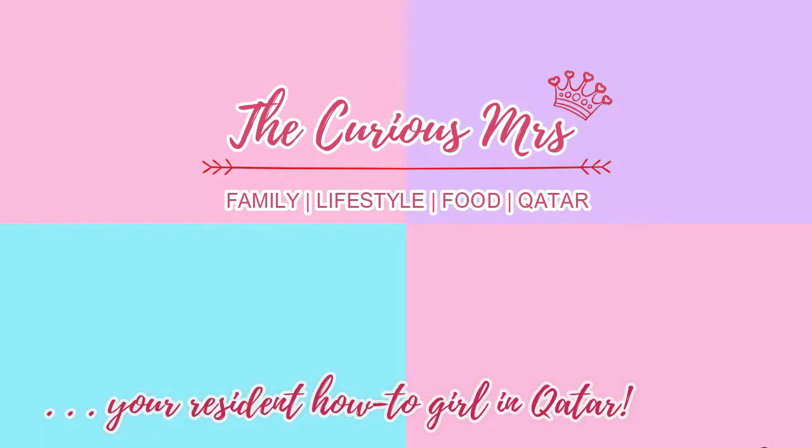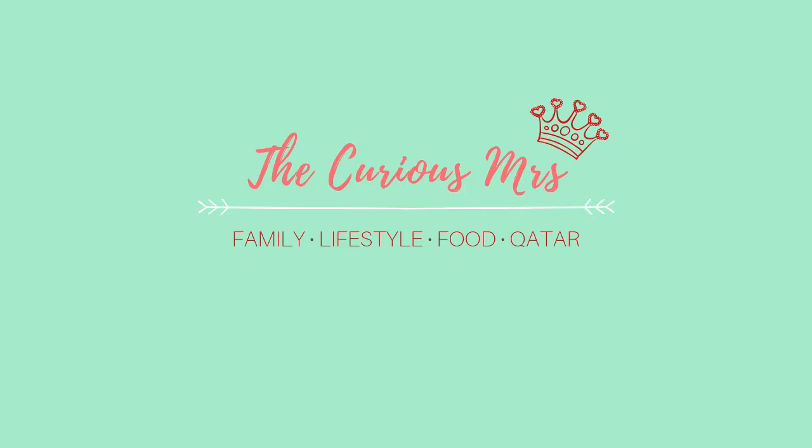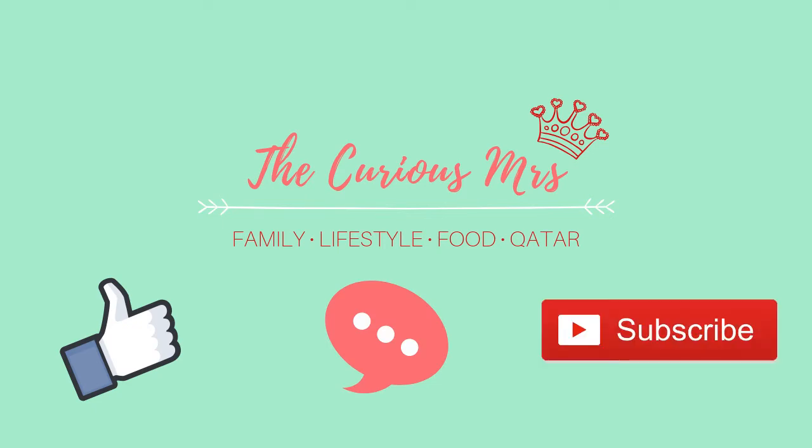But first, hello everyone, I am the Curious Mrs., your resident how-to guide creator, and welcome to another video. Please don't forget to like, comment, share, and subscribe.